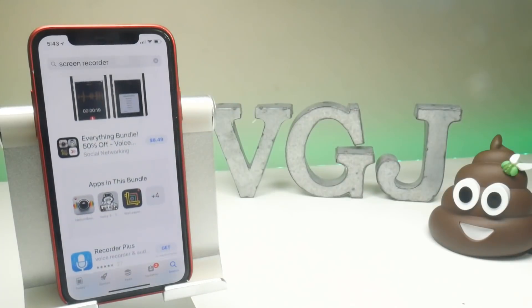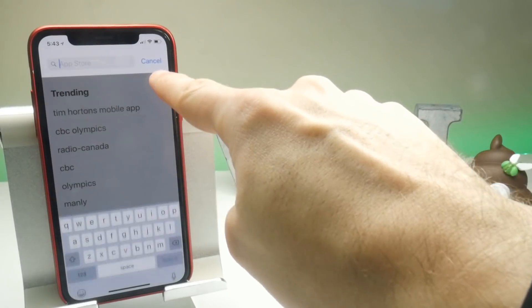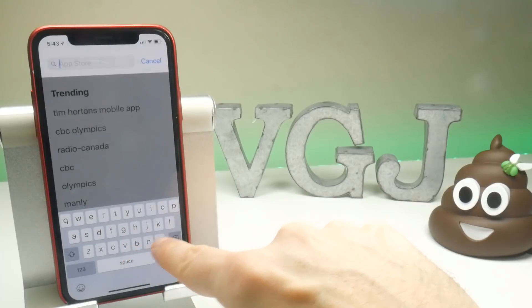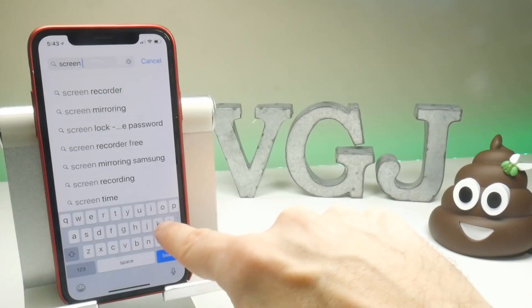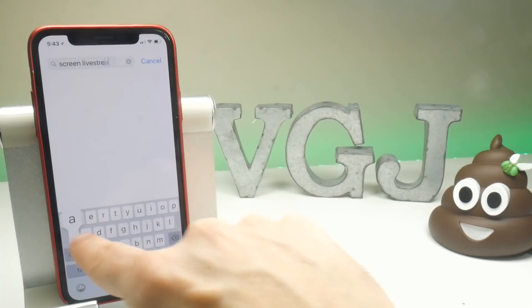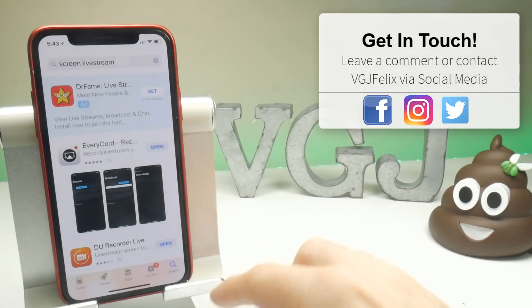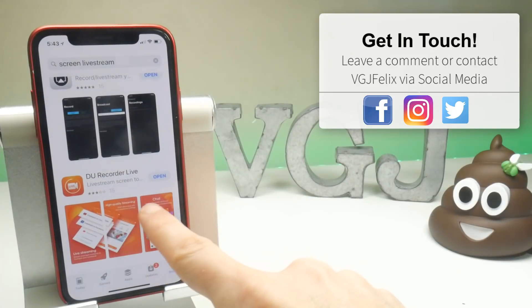Although there is one conspicuous by its absence and that is EvRecord. Why is it not there? Because for some reason the developer probably hasn't put in very good search terms for the application. In order to find that particular screen recorder, you would have to put in a search such as screen livestream. And when you do, the last time I checked we got two results — EvRecord is at the very top there, that is also a screen recorder. I do promise I will be doing a thorough review on that soon. We also have one here called DoRecord Live as well.